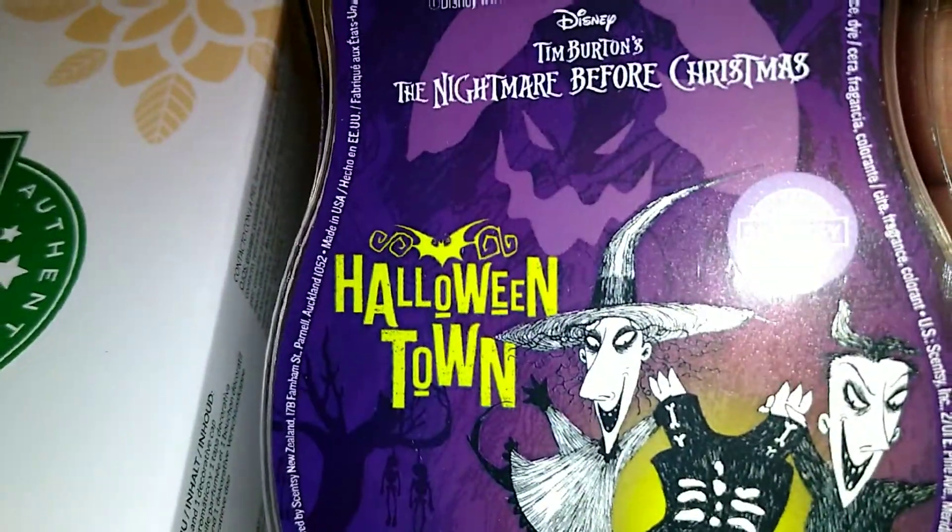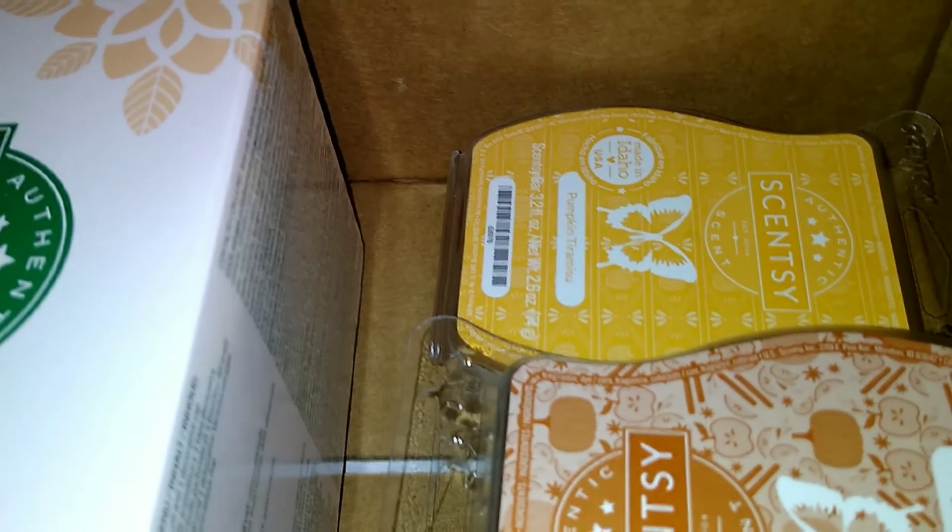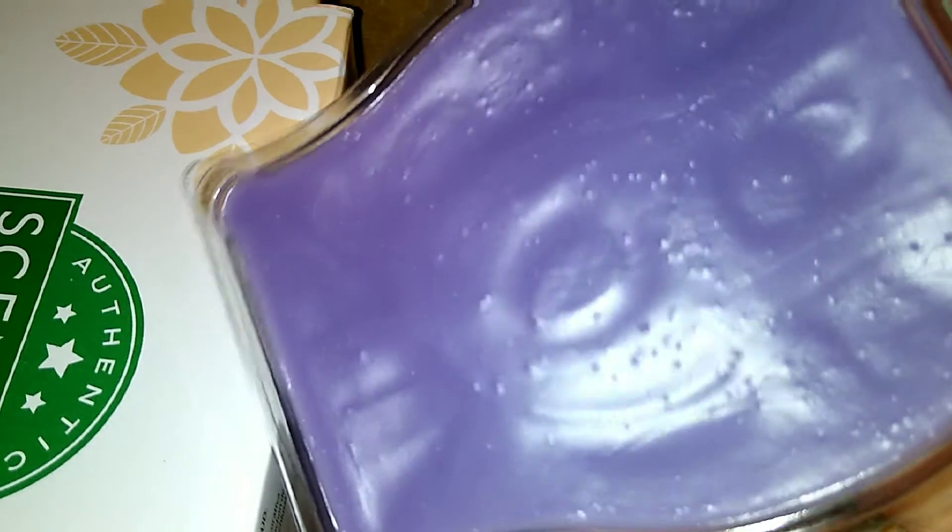Nightmare Before Christmas — Tim Burton's Nightmare Before Christmas — Halloween Town. That's the name of the scent: Halloween Town. And this smells good as well. It has a strong cinnamon smell to it, and it's purple. Isn't that awesome? It's purple!